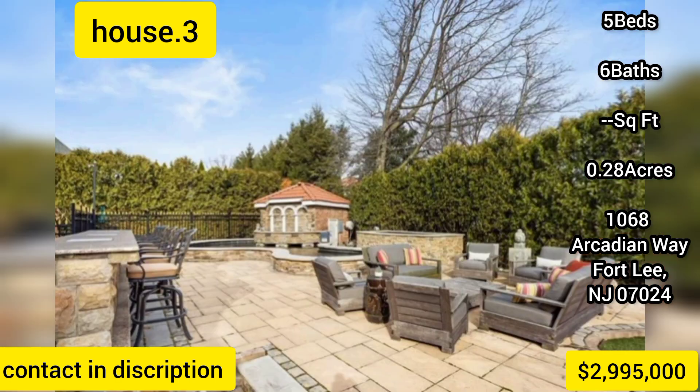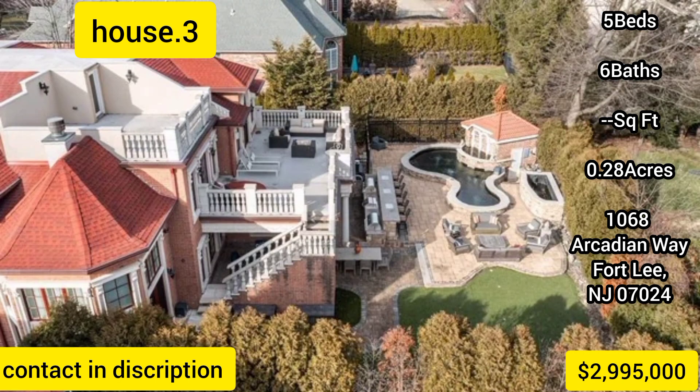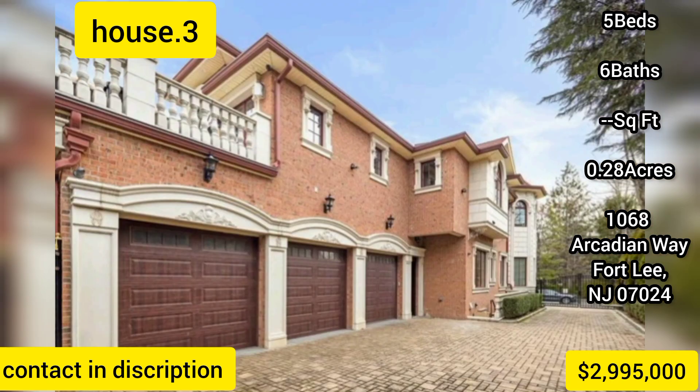Spectacular master suite complete with custom walk-in closets, fireplace, and a luxurious master bath with steam, his-and-her shower, double vanity, free-standing tub, and radiant floor heat throughout. Walk-out terraces boast NYC views. The lower level features a rec room, spa with sauna, gym, and home theater.